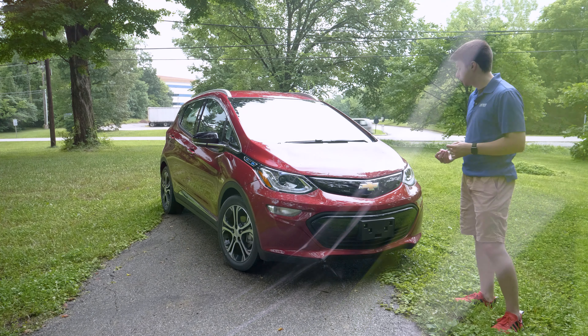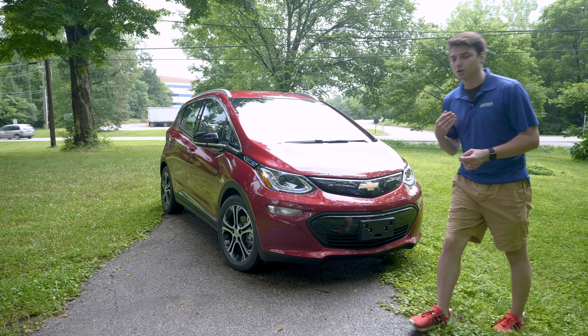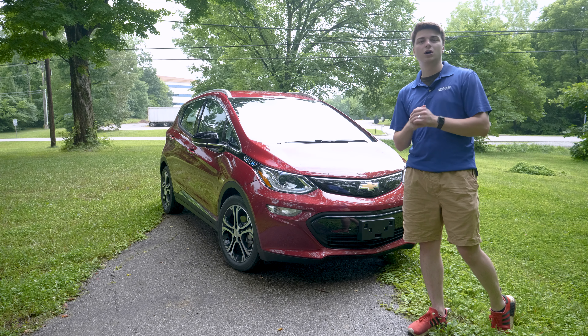What's going on guys? In this video we're going to be taking a look at the top tech features inside the 2019 Chevy Bolt.